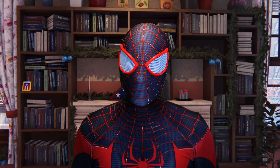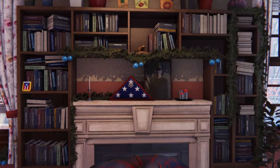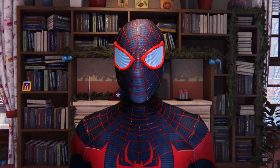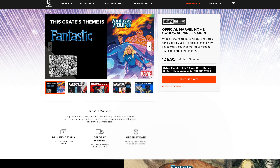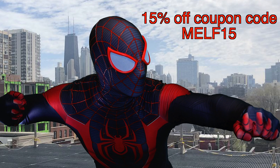Hey guys, this is Miles coming at you today. Today I'm going to be unboxing this Loot Crate — Marvel themed. You can get 15% off your Loot Crate by using the code MELF15. Check out the link in the description of this video.